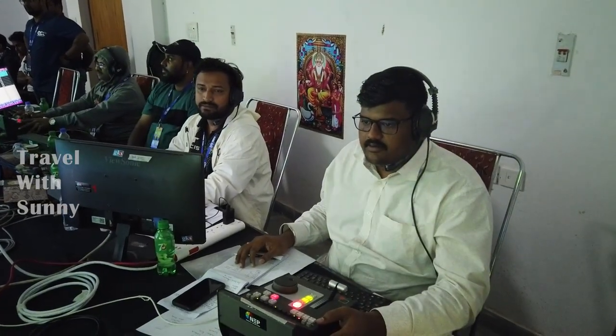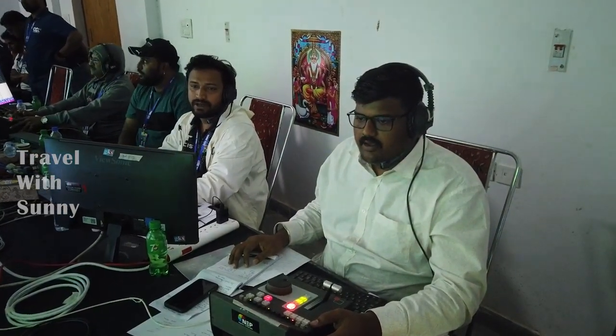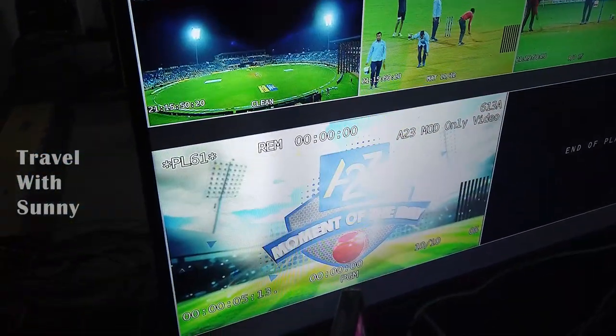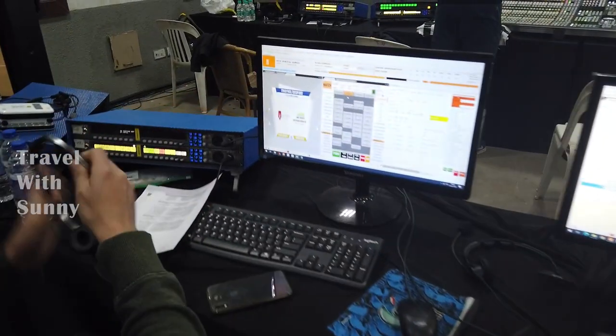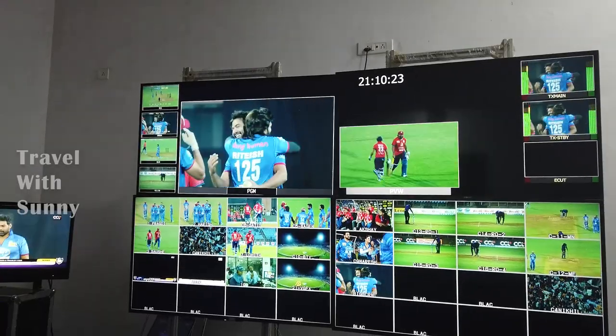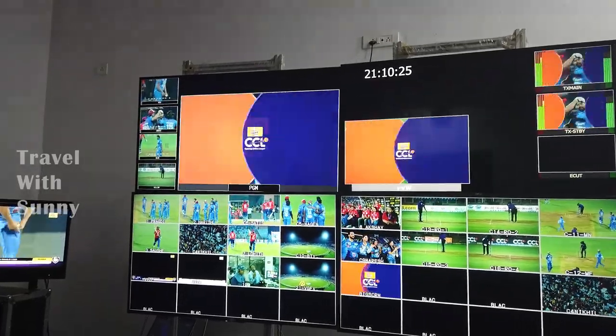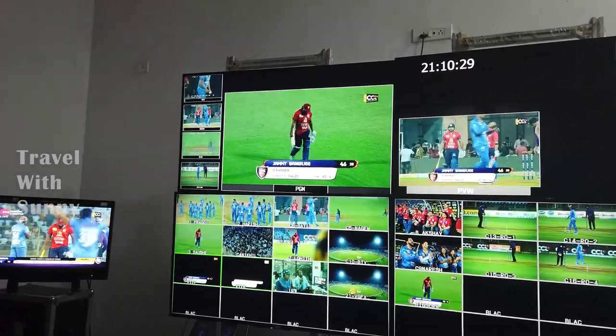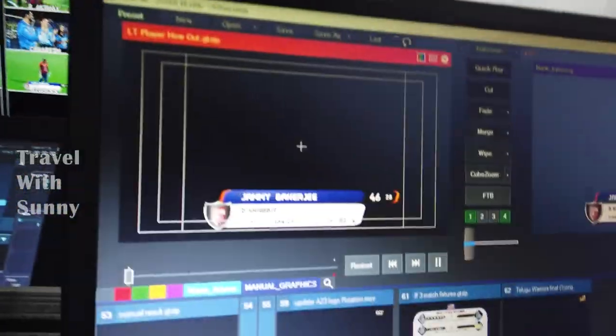You can also see all the packaging is done here. These are graphics machines where all the text data is stored, designed, typed, and put on air when and where required.